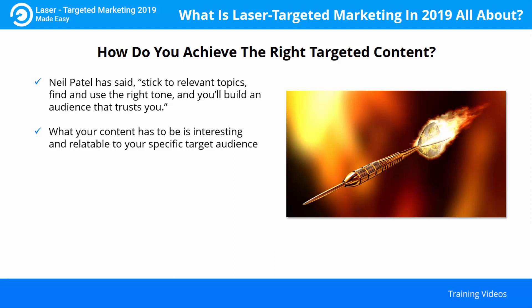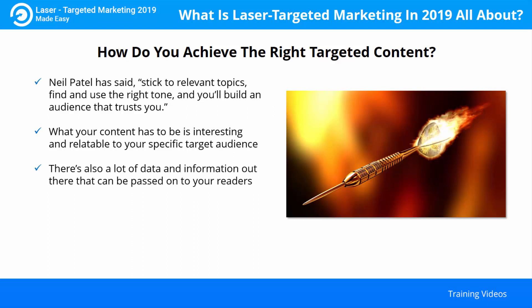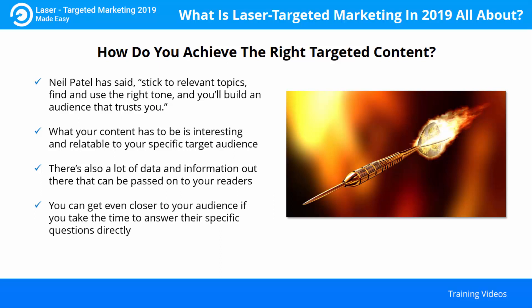Remember your hypothetical average customer — what does he want or need to read about? There's also a lot of data and information out there that can be passed on to your readers. Relevant quotes and citations from reliable sources add credibility to your writing and help inspire trust, which is one of your main goals. You can get even closer to your audience if you take the time to answer their specific questions directly. The modern social media environment is an ideal forum for this kind of direct interaction with your potential customer.